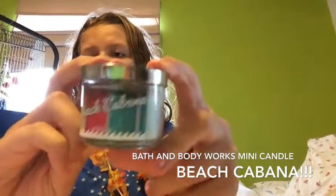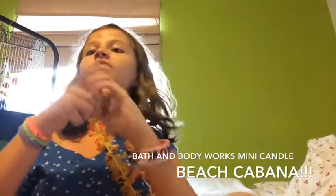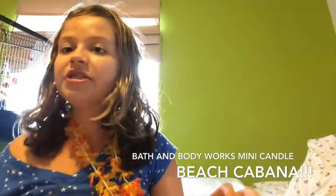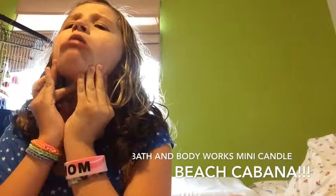Now that you've got your whole body smelling delicious, you have to make your house smell fantastic. My number four summer must-have is this mini candle from Bath & Body Works called Beach Cabana. It's like a total mix of beachiness and fresh flowers and also a total mix of amazing fresh laundry, all in one candle. So good.